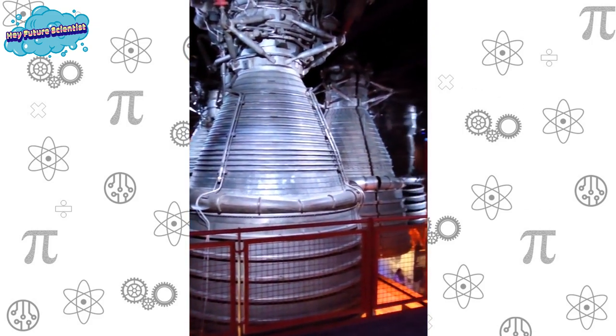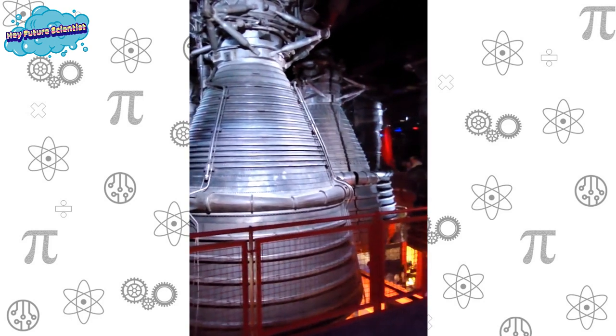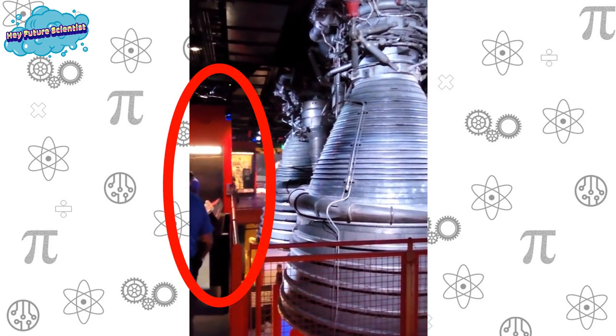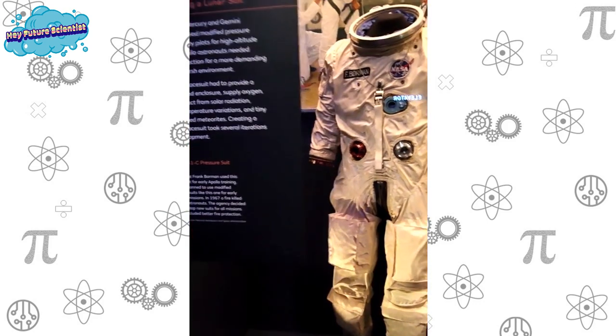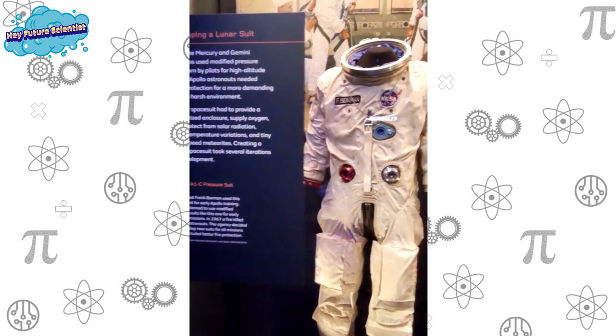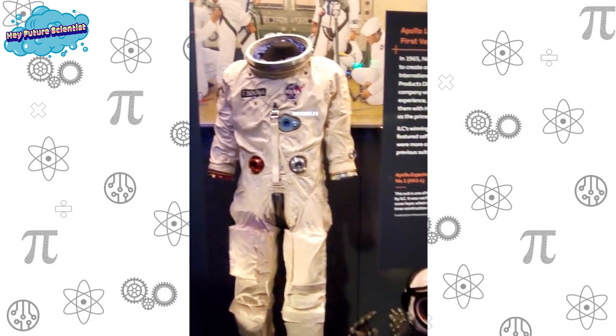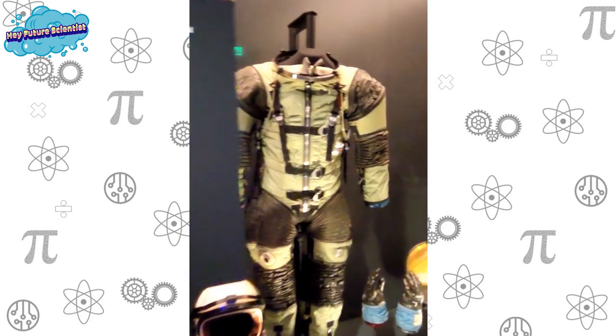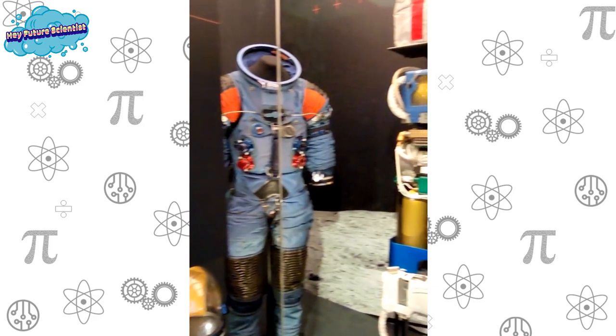These are rocket engines, and they're used during liftoff. You can get an idea of how big these are by looking at the man standing beside them.